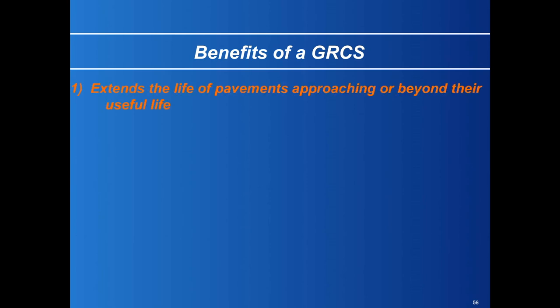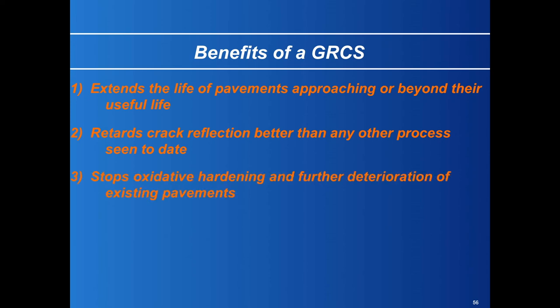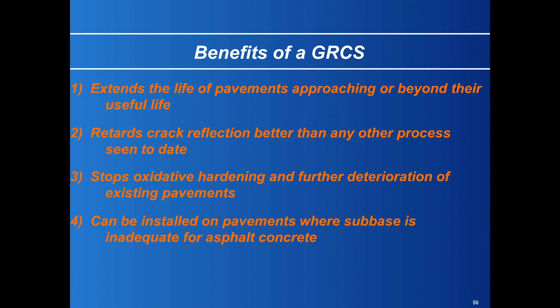The benefits of the GRCS: it extends the life of pavements approaching or beyond their useful life — I've proven that, these pavements were essentially gone. It retards crack reflection better than any other process I've seen to date. It stops oxidative hardening and further deterioration of existing pavements. It can be installed where a subbase is inadequate for asphalt concrete. And the price is right — one-third the cost, and twice the life, maybe.